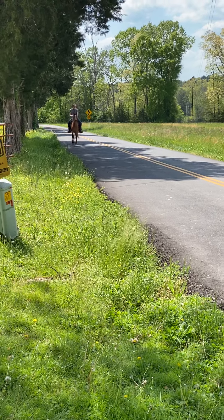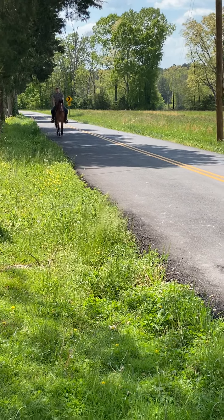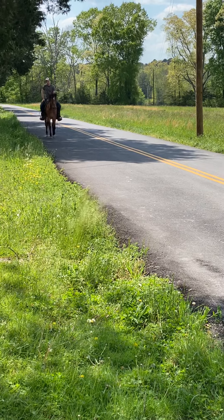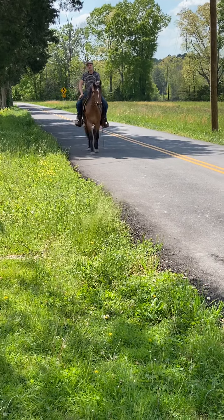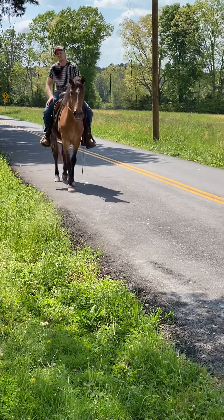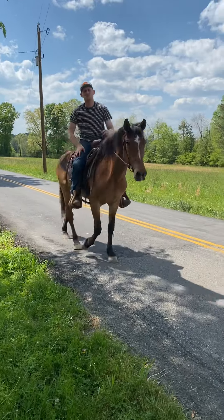Seems to be safe and gentle. No vices that I can see. Price on this horse would be $875 — $875 for a pretty nice horse. Good eyes, no bumps or blemishes. I believe we covered it all — height, price, soundness issues and all.